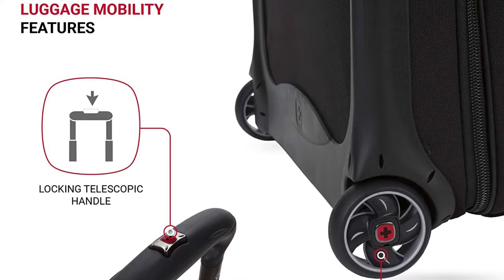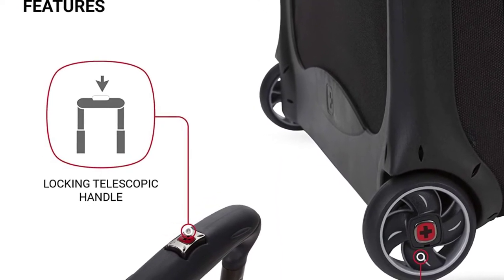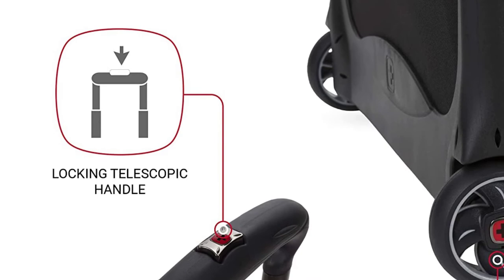Additionally, this unit comes with open elastic mesh pockets as well as a separate padded compartment that keeps your laptop safe.